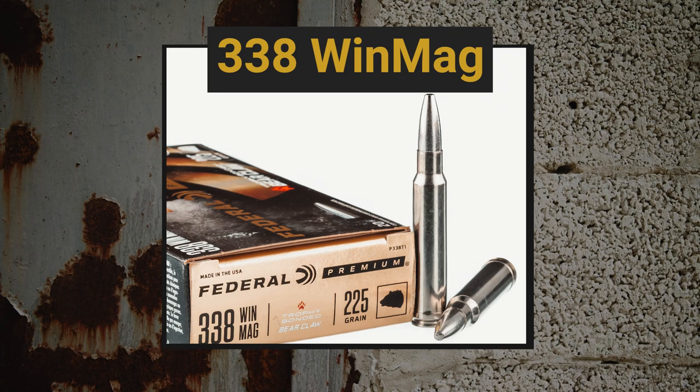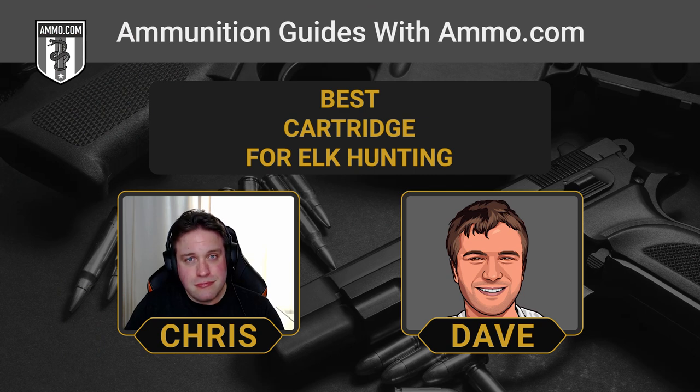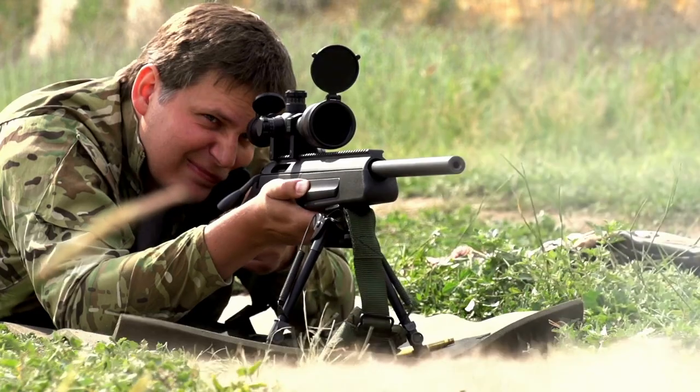The last cartridge on our list for best elk rounds is actually the belted magnum that came before the .300 Win Mag: the .338 Winchester Magnum. You're going to get even farther effective range — it only comes second to the 6.5 PRC in that regard. The .338 Win Mag is just a powerhouse round, a big .338 caliber bullet going down the barrel. Note it's different from a .338 Lapua Magnum. You are going to feel the kick on this one — it's a hard puncher — but if you want to make sure you're putting the elk down, the .338 Win Mag is the way to go.